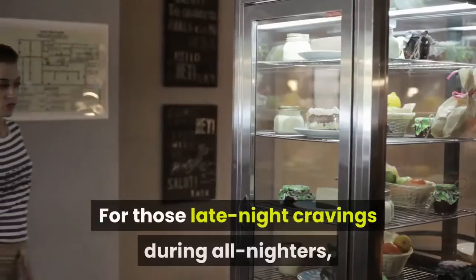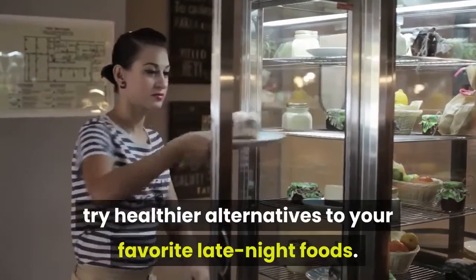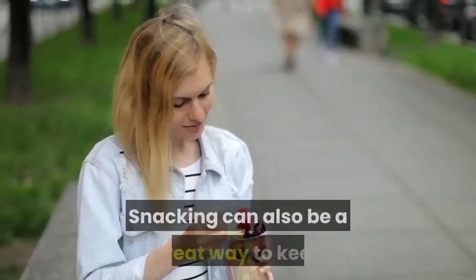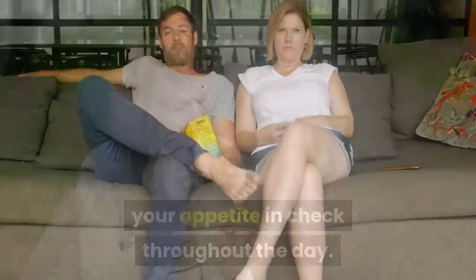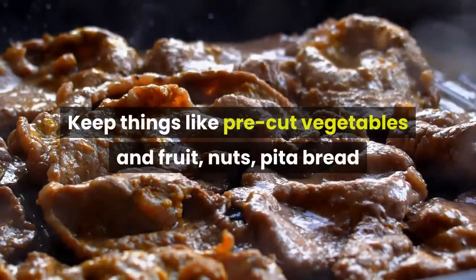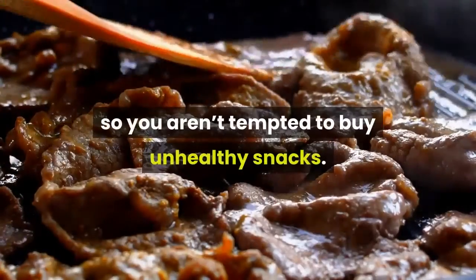For those late night cravings during all-nighters, try healthier alternatives to your favorite late night foods. For example, get pizza with whole wheat crust, vegetable toppings instead of meat, and low-fat cheese. Snacking can also be a great way to keep your appetite in check throughout the day and can stop mindless eating. Keep things like pre-cut vegetables and fruit, nuts, pita bread, or string cheese on hand so you aren't tempted to buy unhealthy snacks.